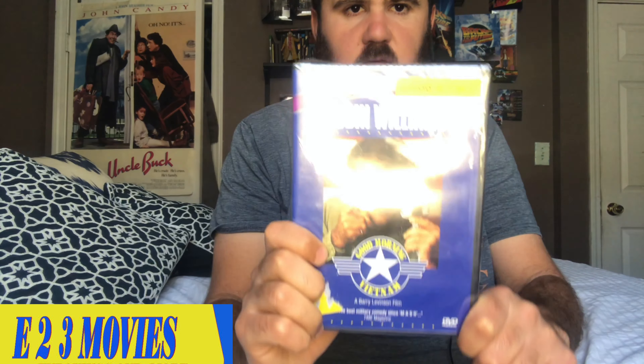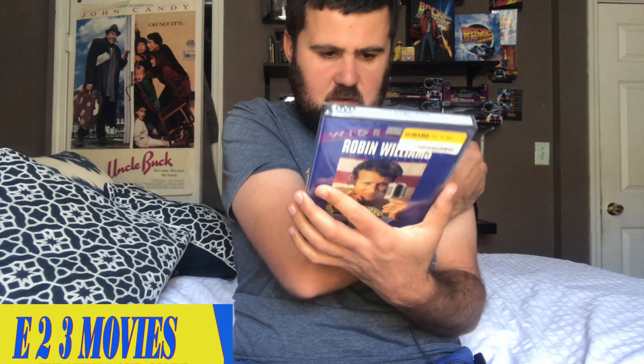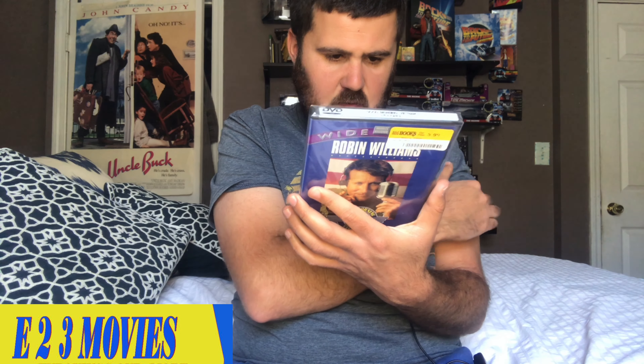So there's the front, there's the side, and there's the back right there. Special features include Dolby Digital 5.1 audio, French language track, widescreen, trailer, and chapter search. Not really anything major like behind the scenes or anything.